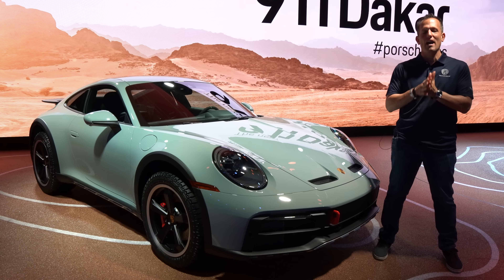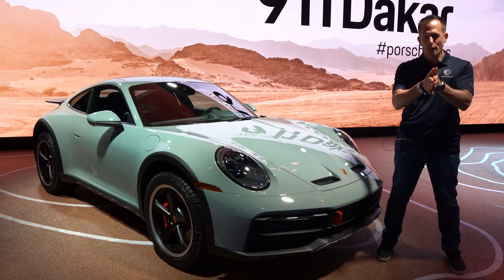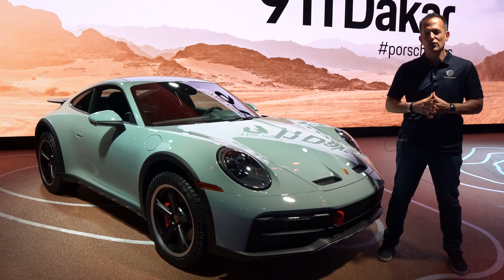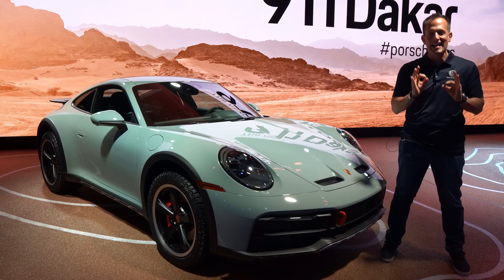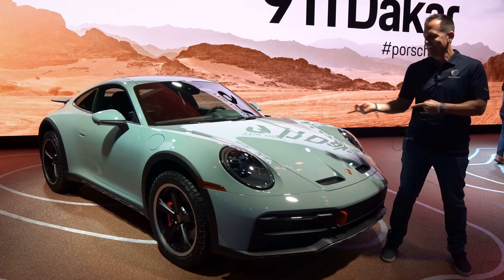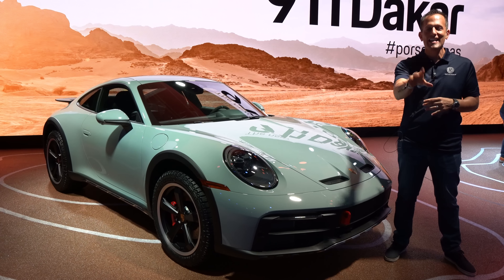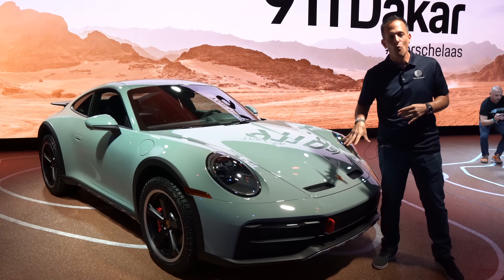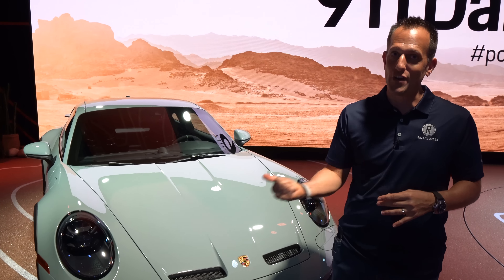Hey guys, what's up? It's Joe Rady from Rady's Rides. We are here deep within Los Angeles at the day before the media event for the Los Angeles Auto Show. And guess what? We have a launch from an iconic sports car brand.